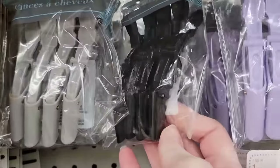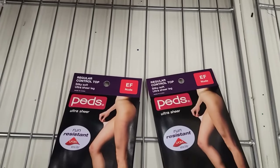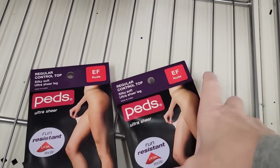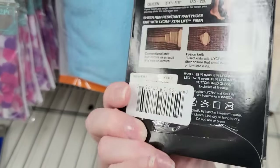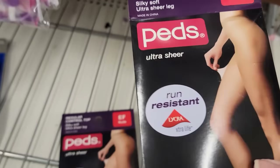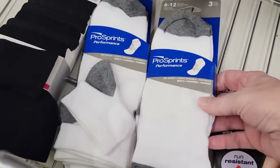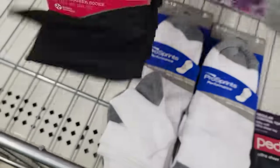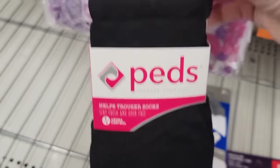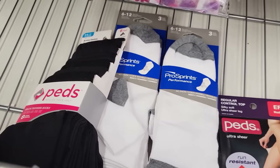I did find two more colors of these large hair clips — they have it in gray, black, purple, and pink. And then I found this pack of Peds Ultra Sheer pantyhose in the color EF Nude. They are run resistant and come in four different sizes. I also found a three-pack of Pro Spirits Performance White socks sizes 6 to 12, and the six-pack of black trouser socks by Peds size 6 to 12 with aroma control.